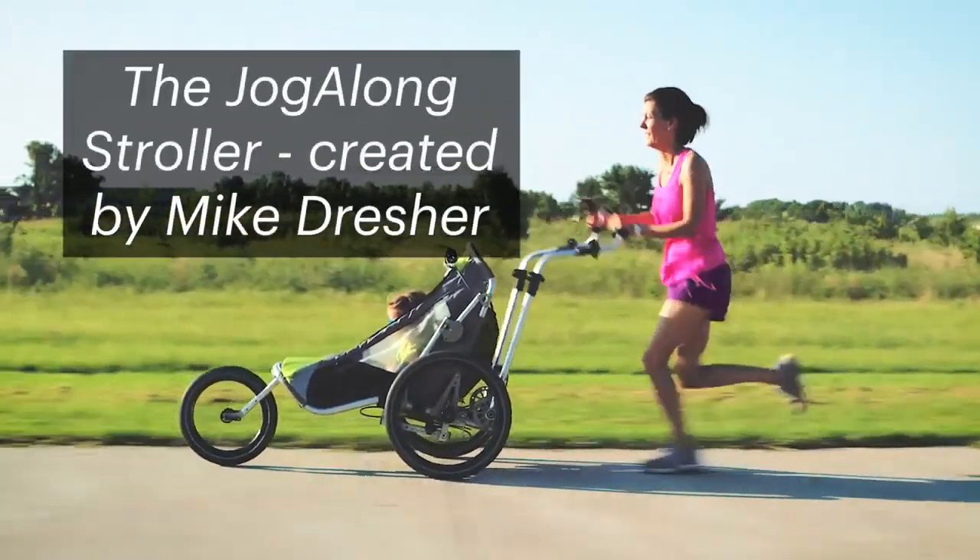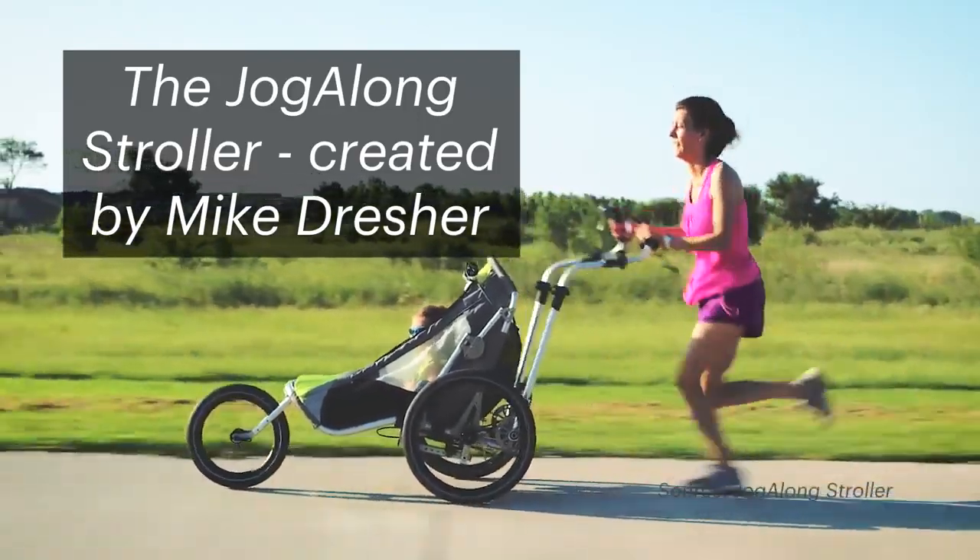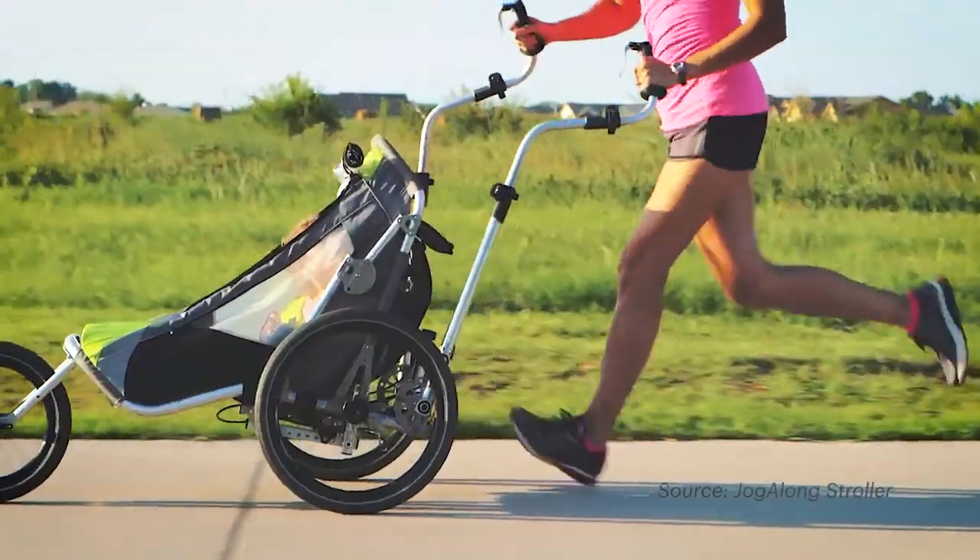We've probably had, I don't know, 10, 12, 15 prototypes. I kind of lost track, but we kept one and this is where we're at today.